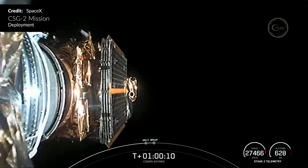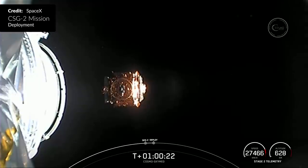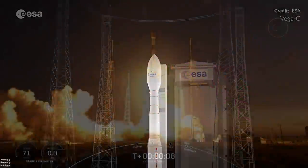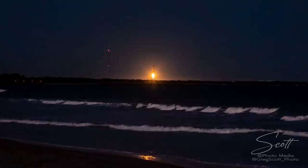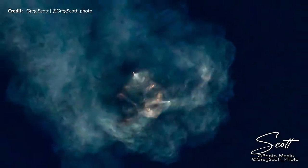The second stage engine performed two restarts to place the payload into the desired orbit one hour after liftoff — the successful deployment of the CSG-2 satellite. This has been a long time coming for the Italian Space Agency. As one of 22 member states of the ESA, Italy is party to an agreement to launch payloads on Ariane or Vega C vehicles wherever possible. Launching on a Falcon 9 was necessary due to Ariane's schedule conflicts and ongoing issues with Vega C. Be sure to check out the great work by Greg Scott — it took five separate attempts to photograph this flight, a reminder that photographers face all the scrubs too.